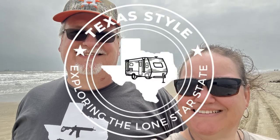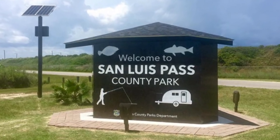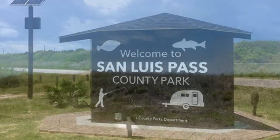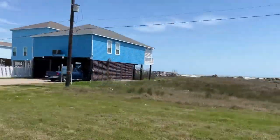Hi, we're Jack and Heather, two busy professionals exploring the Lone Star State on the weekends in our travel trailer. We recently stayed at San Louis Pass County Park. This video will show you our experience at the park, and stick around because we've got a special surprise at the very end — it was a surprise even for us.